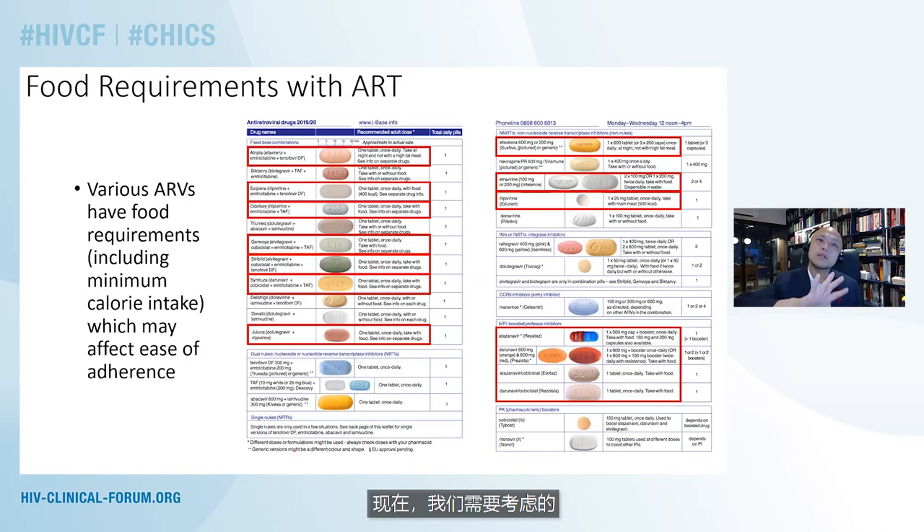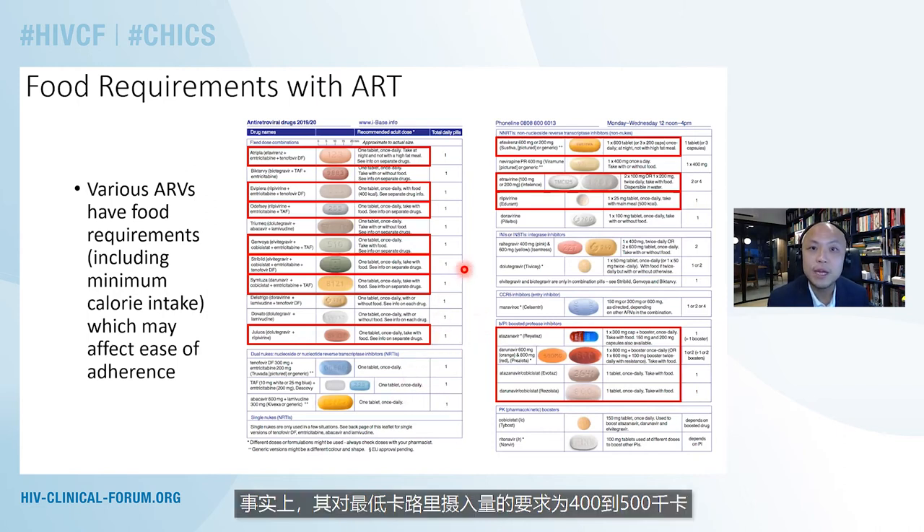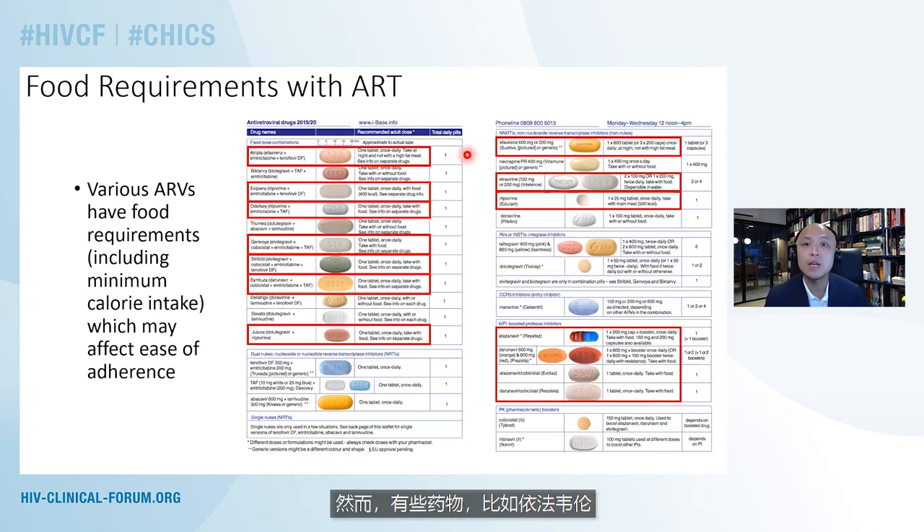The last consideration is whether our antiretroviral therapies need to be taken with food or without food. Drugs like atazanavir need to be taken with food. Drugs like rilpivirine need to be taken with food and in fact have a minimum caloric intake of 400 to 500 kilocalories. Some medications like rilpivirine, however, should not be taken together with high-fat meals. All of these factors make dosing timing and dosing frequencies more complicated for our patients and may affect drug adherence.